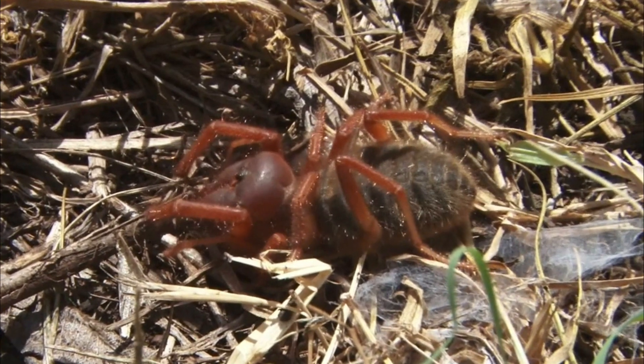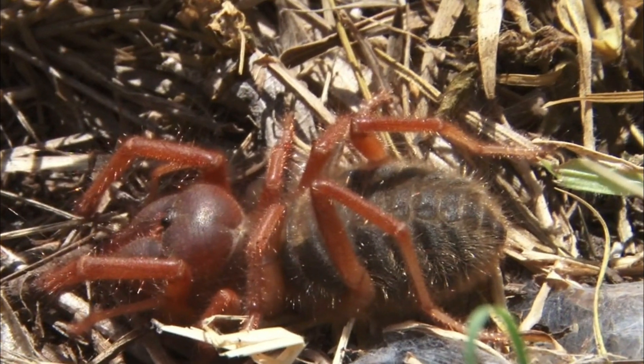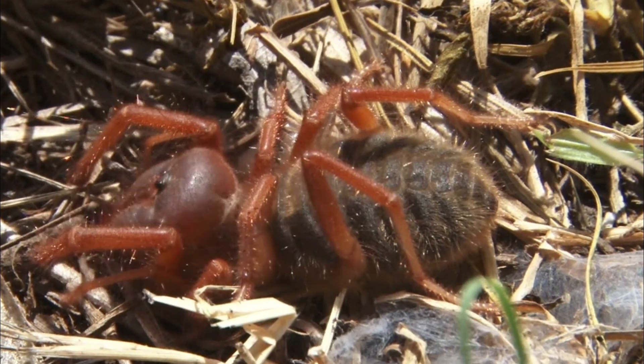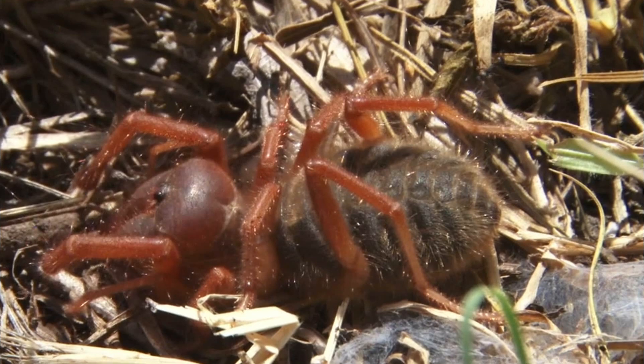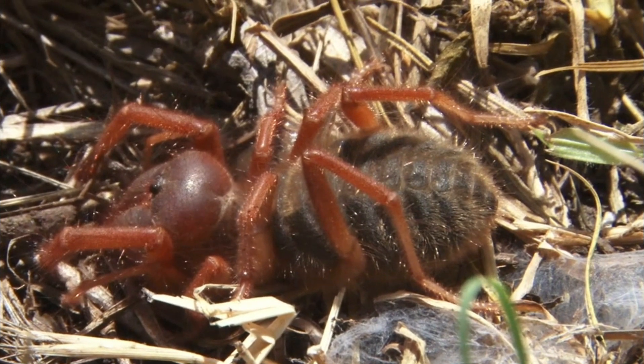No Venom or Silk Production: Unlike true spiders and scorpions, camel spiders do not produce venom and are not capable of spinning silk. Instead, they rely on their powerful jaws to subdue and crush their prey.